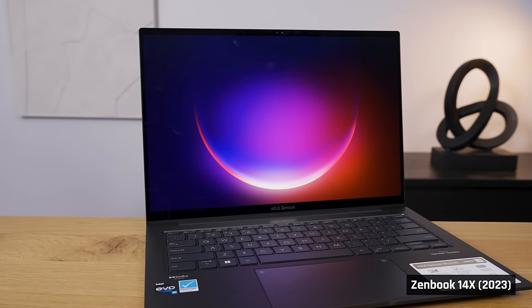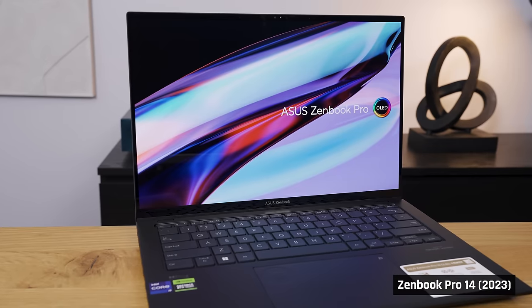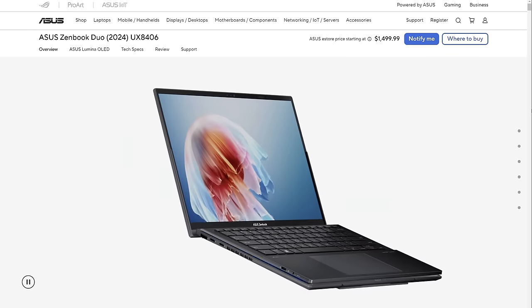This year, Asus has sunset the larger 14.5-inch ZenBook 14X. There is also no update planned for the Pro variant, which has powerful dedicated graphics. And the ZenBook Flip, the 2-in-1 convertible, appears to have been replaced by the dual-screen Duo — we'll review that laptop in a separate video.